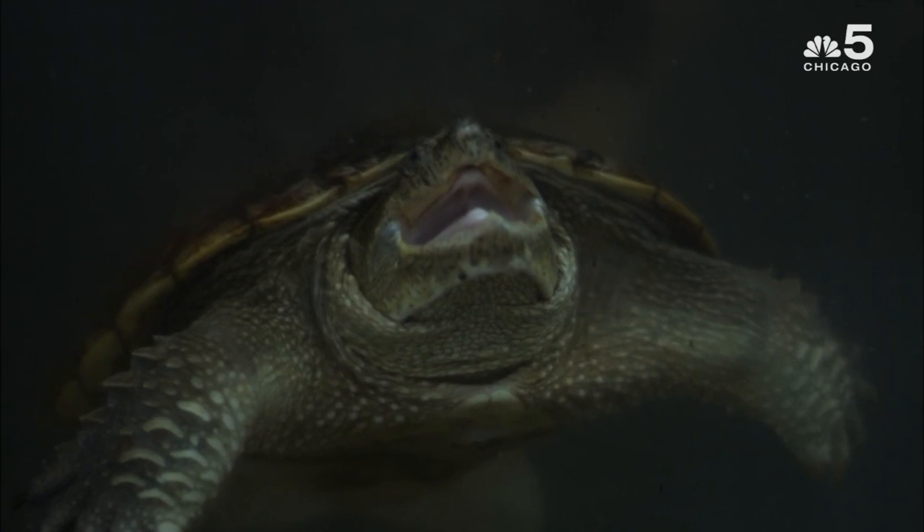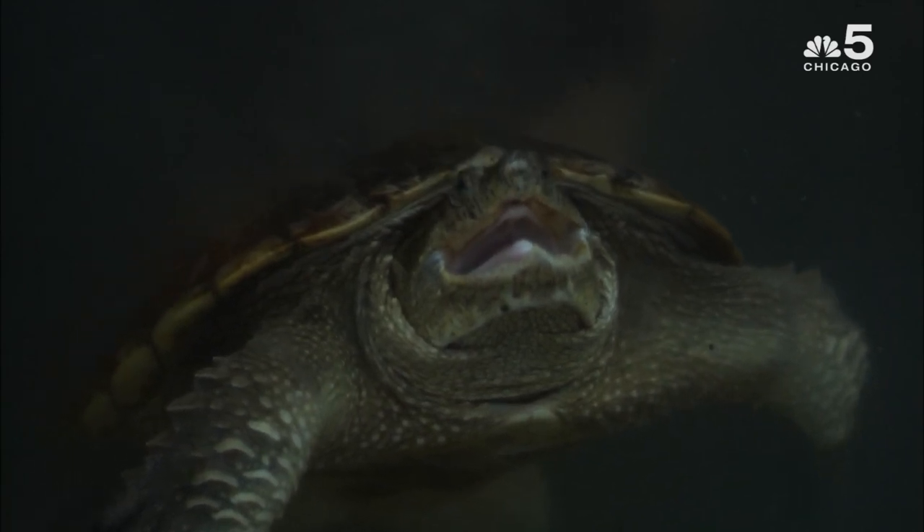Turtles in general are found throughout the Chicagoland area. They're far more common than what you might imagine. The vast majority of them do not emerge from the water, so most people don't see them. As the water quality of the Chicago River continues to improve due to the efforts of Friends of the Chicago River, the Army Corps of Engineers, and the Forest Preserve District of Cook County, as we improve the habitat around the river and the water quality gets better, there's going to be more and more sightings.